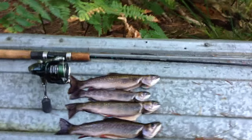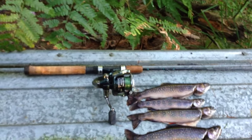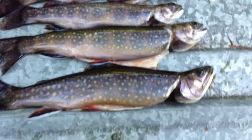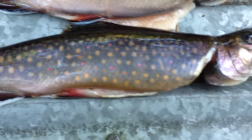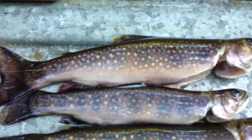Alright everyone, day two, and it rained for half the day. You can see the stream here — it's beautiful. I had to hunt for them a little bit, but I ended up getting four nice brookies. Real nice. Look how pretty these things are — they are just unbelievable fish.